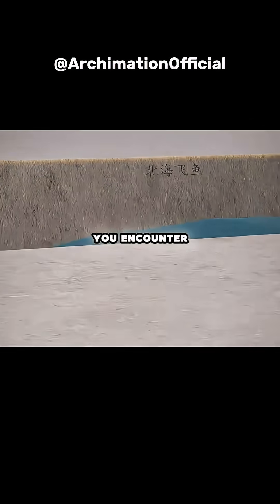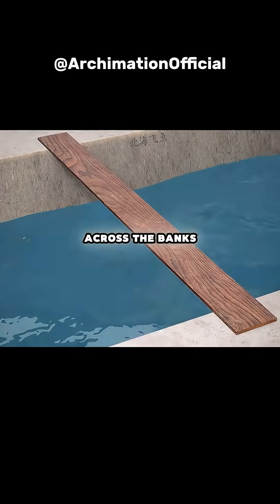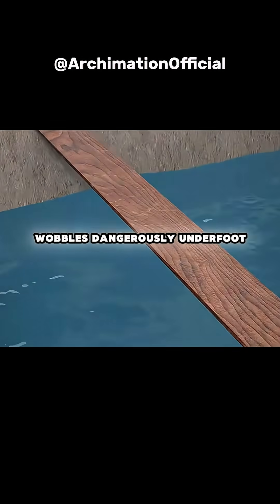On your way home for dinner, you encounter a river. You find a wooden plank and place it across the banks, but it wobbles dangerously underfoot.